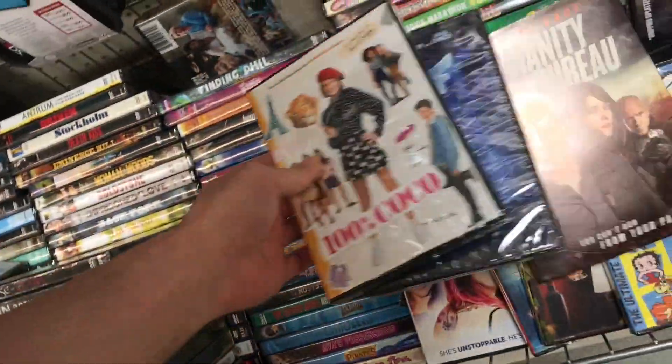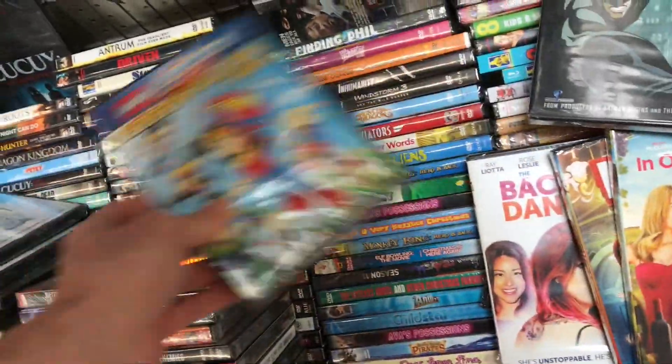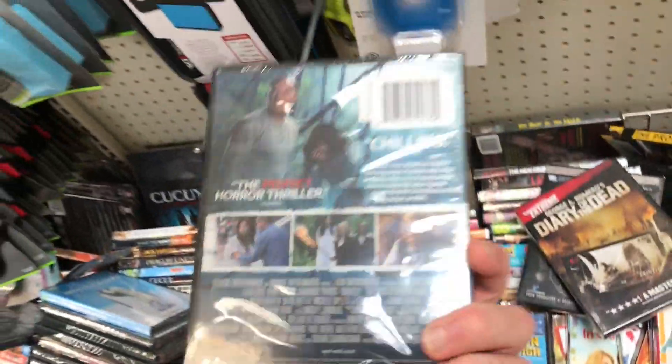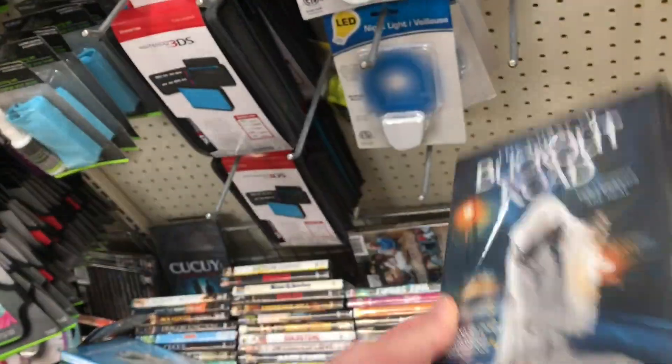Yeah, definitely a lot of different ones in here. Batman Dark Knight one. I think I bought this one here — The Curse of Bucket Road. I think I bought that one before.